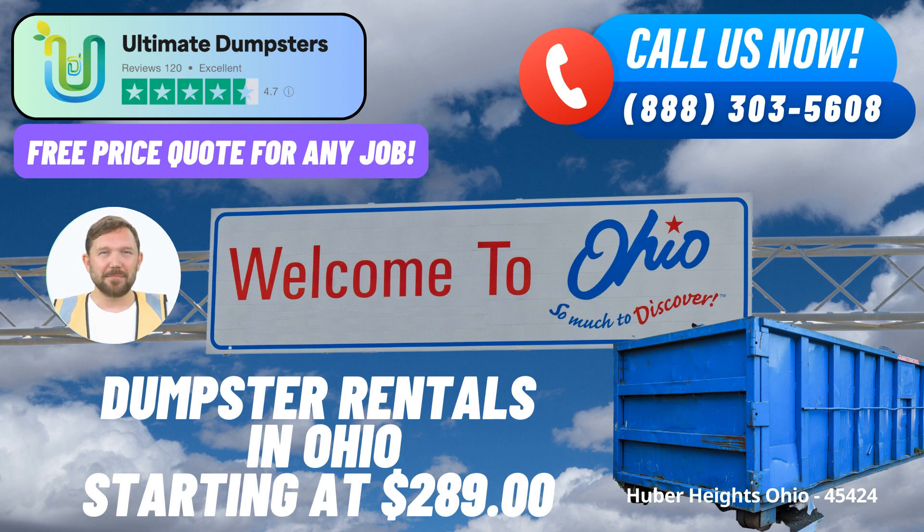Dumpster Sizes for Every Job. We offer roll-off dumpsters in multiple sizes, including 10-yard, 12-yard, 15-yard, 20-yard, 30-yard, and 40-yard options. Whether you need a smaller dumpster for a residential project or a larger one for a commercial endeavor, we have the perfect size to fit your needs.